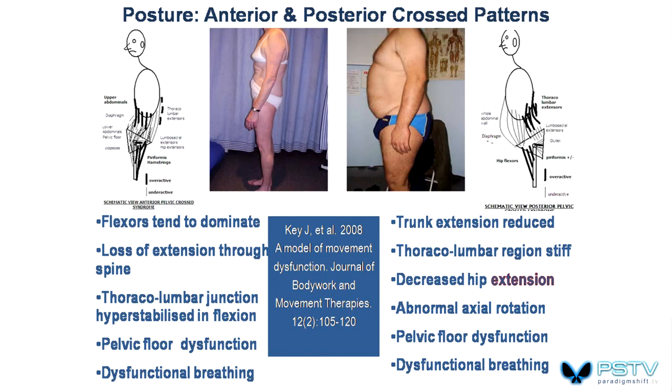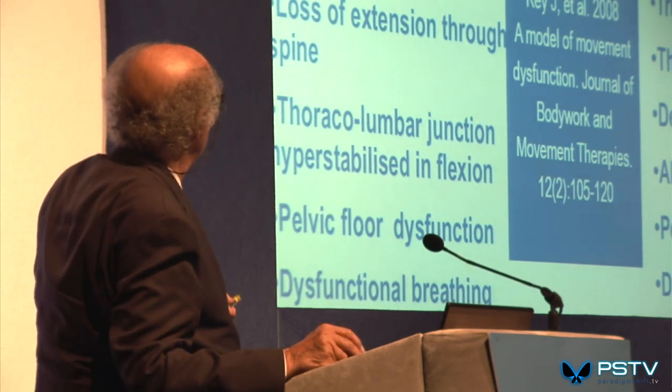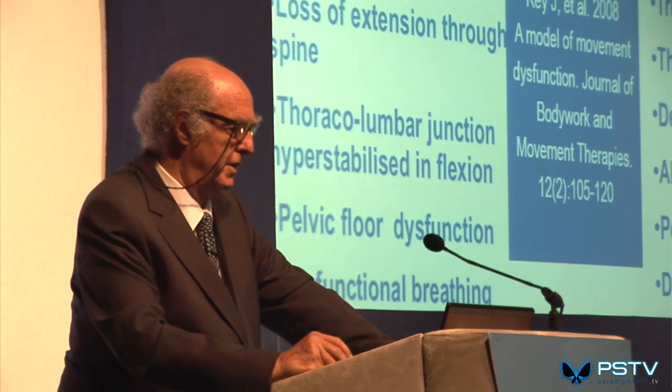Posture. Neither this woman nor this man could possibly have normal pelvic function — the pelvis is in the wrong place, and neither can breathe normally. The summary gives a sense of what's short and tight and how that imbalance produces functional changes in breathing and pelvic function. Part of what we have to do is modify posture. You're not going to get either person back to where they were at age 20, but you can improve function to some extent.